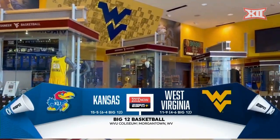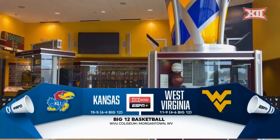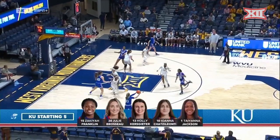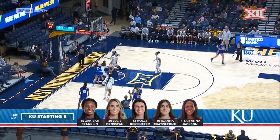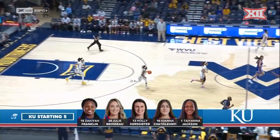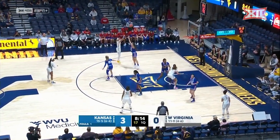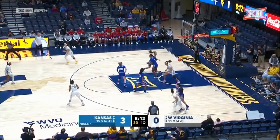A look at the history in the Morgantown West Virginia University basketball practice facility as the visiting Kansas Jayhawks look on. The starting five for Kansas features Sakaya Franklin leading the team in assists, Holly Kursky as the leading scorer, and Yana Hatsileonti for the Mountaineers, with Quinterly Cunningham among the key players who will need to step up on the perimeter.